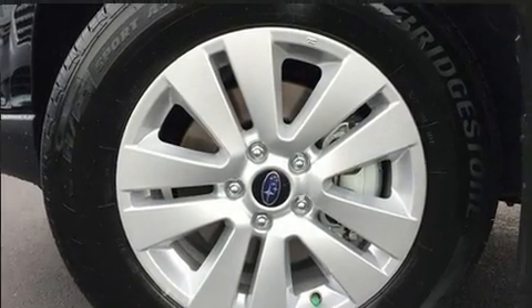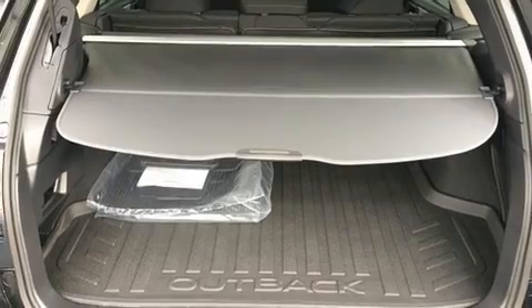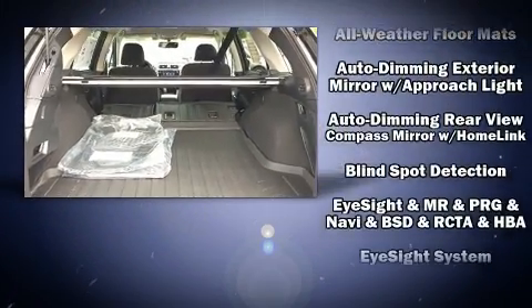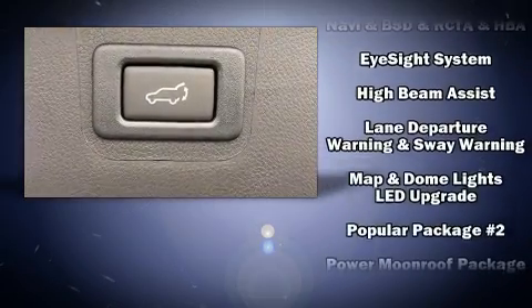Subaru also prioritized safety and security with features such as dual front impact airbags, traction control, brake assist, anti-whiplash front head restraint, ignition disabling, and four-wheel disc brakes with ABS.